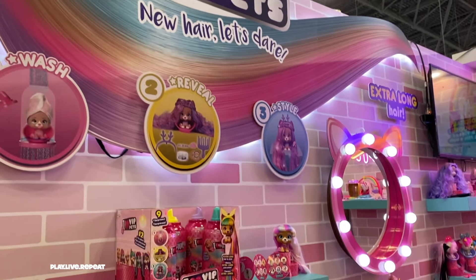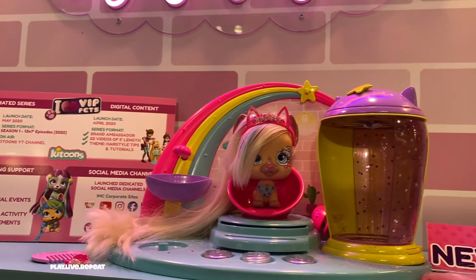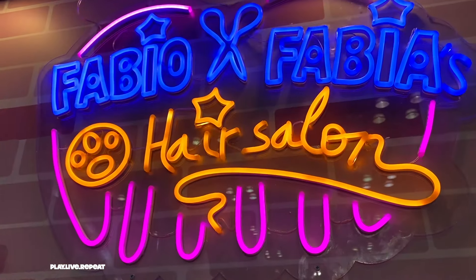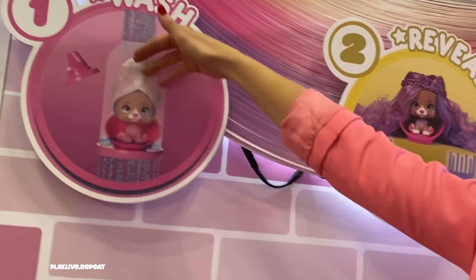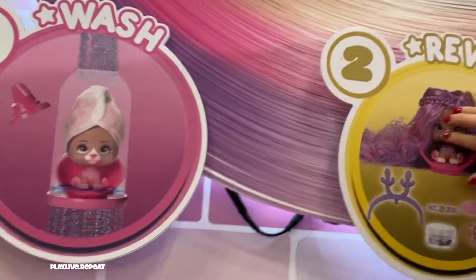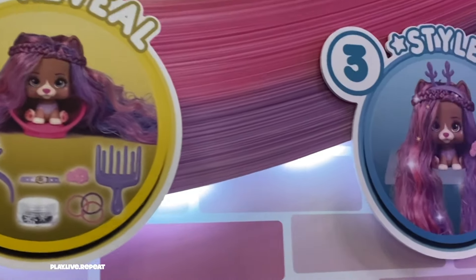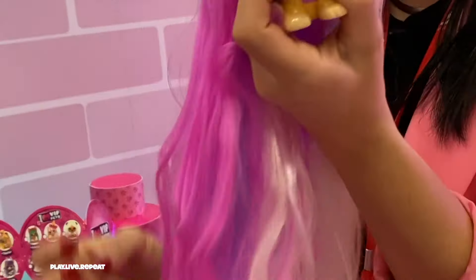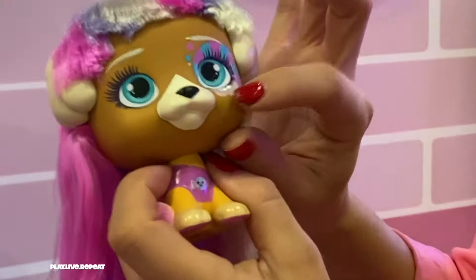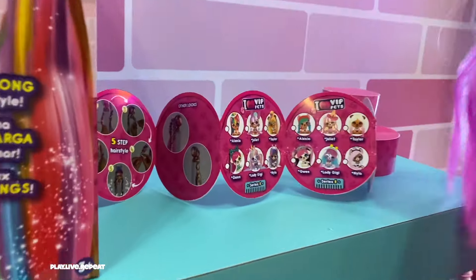New for 2020 are the I Love VIP Pets — this is a totally new line for IMC Toys and will also play alongside a really fun show featuring two hair stylists, Fabio and Fabi. Kids can wash, reveal, and style these adorable pets' super long hair — this is actually the longest hair for dolls on the market. They're packaged in gigantic mousse-shaped bottles; you can see their eyes but that's it, the rest is totally a surprise. To unbox, you open it up, see a towel hiding their hair, add water, and the towel will dissolve completely.